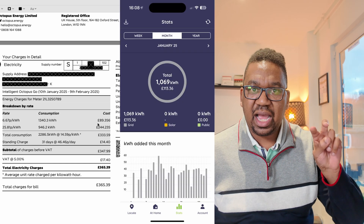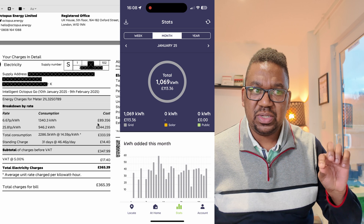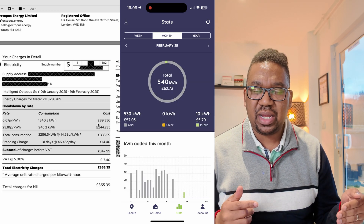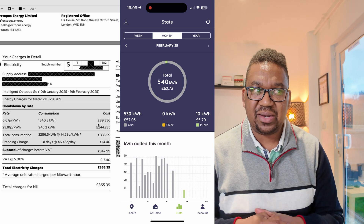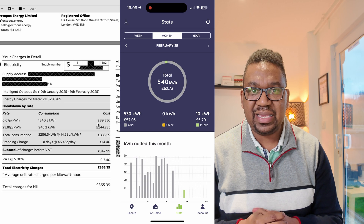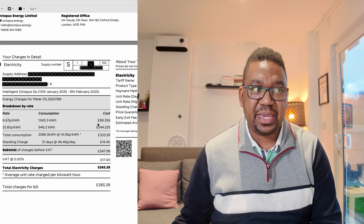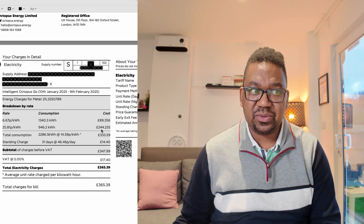I charge almost every day, bar one or two days. This month in winter, because I've got two EVs, we swap them around — we charge one, skip a day, charge the other. So we used 1,340 kilowatt hours. We do travel a lot. All in all, our monthly fuel for the cars is 90 pounds.